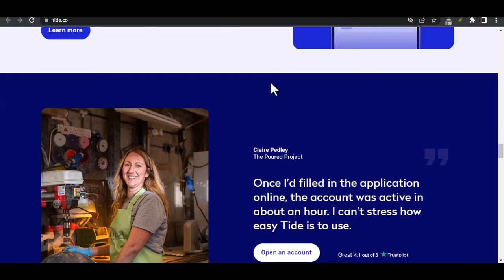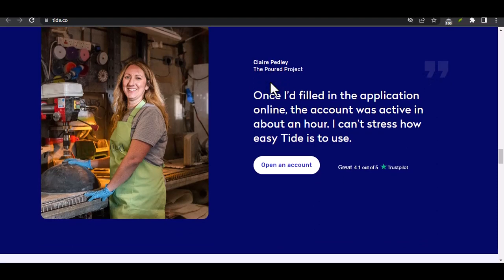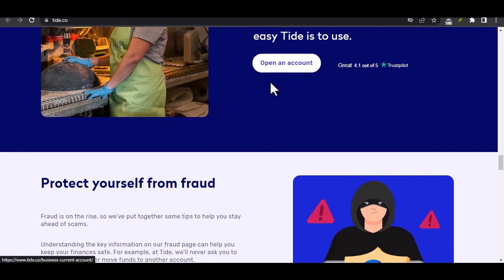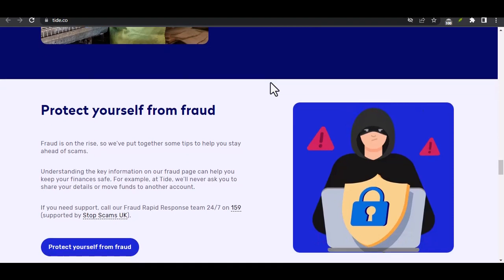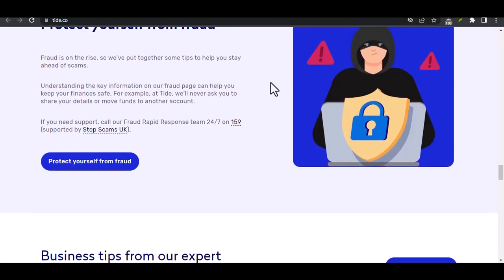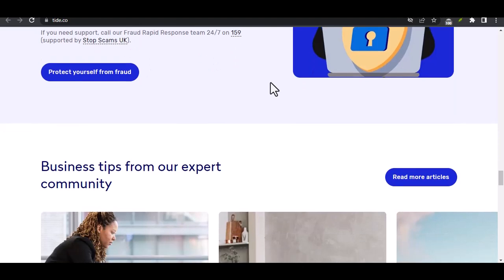Wrapping up — keeping your money moving. With a variety of transfer methods and a little planning, you can easily move your money out of your Tide account whenever you need it. ACH transfers are the most cost-effective option, but they take a few days. If you need the money faster, your debit card or a third-party service might be the way to go, although they might come with additional fees. Ultimately, the best method depends on your specific needs and urgency. By understanding your options and keeping the potential fees in mind, you can ensure your money gets where it needs to be, when it needs to be there. Thanks for watching and until next time.